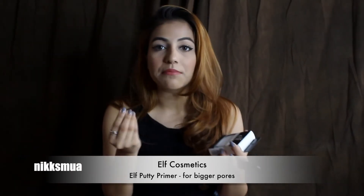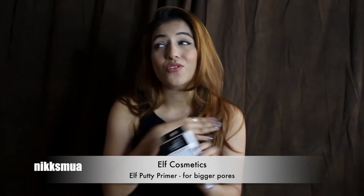I also picked up the ELF Putty Primer. I have very oily skin with large pores to fill, so a regular silicone-based primer isn't enough. I wanted something a little thicker and cream-based. The ELF Matte Putty Primer gets a lot of hype, and it's suitable for almost all skin types — dry, normal — so that your foundation applies smoothly.